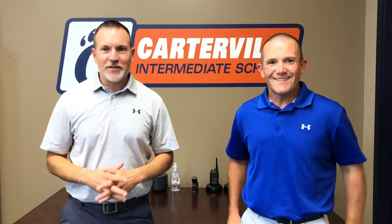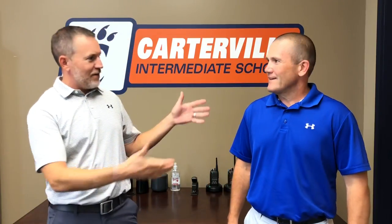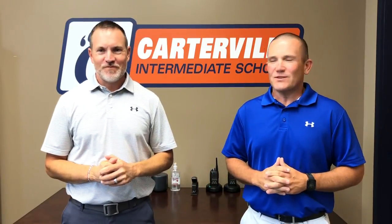Good morning students and parents. I am Mr. Webb, your principal, and I have with me today Mr. Clark, the assistant principal here at Carville Intermediate School. We're excited to have you guys. This is our virtual open house and student orientation.